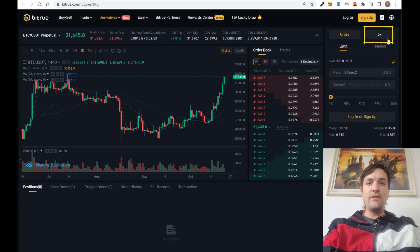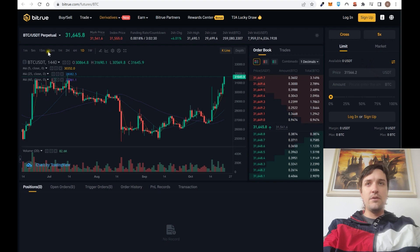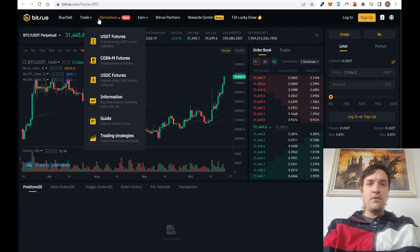If you trade futures, you can select your leverage. In my opinion 5x is already a lot — more than 5x is risky, because the more leverage you use the more you can earn but also lose everything, so be careful. You can select different order types and change timeframes — days, weeks, hours, minutes. If you don't trust USDT, you can also trade against USDC, or use coin futures, so you have all the alternatives.